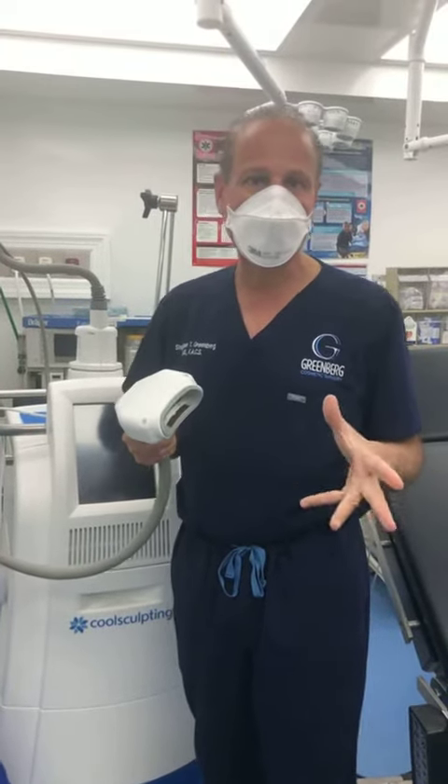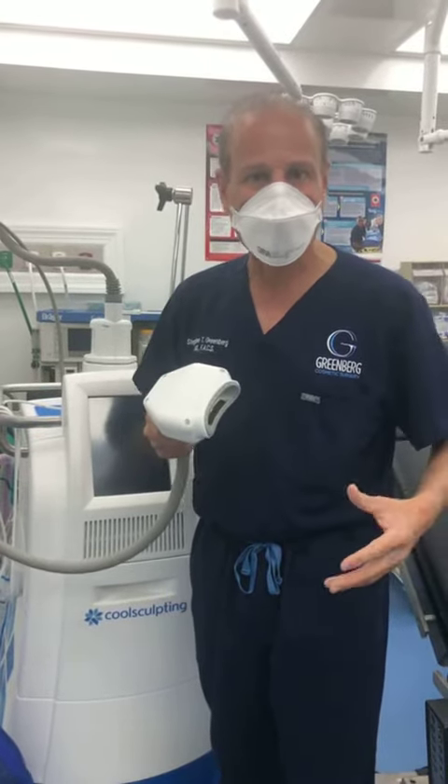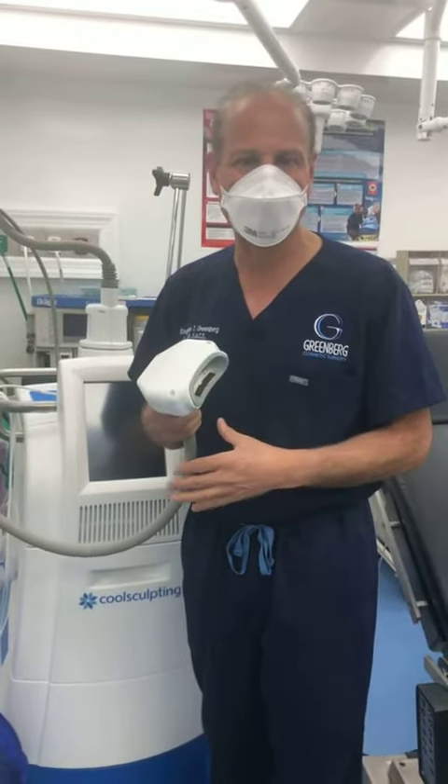Now, liposuction, which is an invasive procedure, can get rid of more fat in more areas. But if you want to do something while you're watching television for a half hour, CoolSculpting works great.